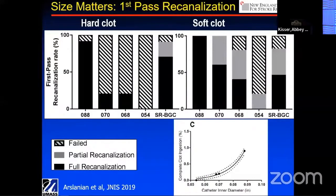We have evaluated this in vitro in our model system and shown that it has very high first-pass complete recanalization — 90% in our fragment-rich clot. Compare that to only 20% with standard thrombectomy systems, the O70s and O68s. With soft clot it was 100% first-pass recanalization. If we put this data in composite, it's an exponential function as a function of diameter — complete clot ingestion is exponentially related to the inner diameter of the tube you deliver.